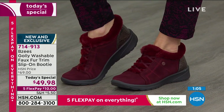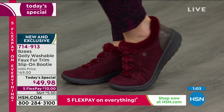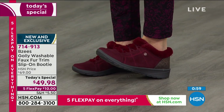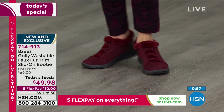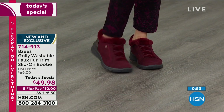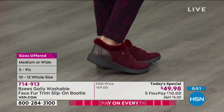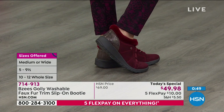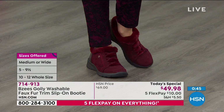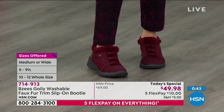A quick question on Facebook from Judy, wondering if they're true to size. Yes, they are — I'm a nine and I'm wearing a nine. We have both medium and wide width, so you know what your feet are all about. Stay true to size. Also, Cindy is joining us saying she bought four pairs and wears them with jeans and a cozy sweater. Wow — four pairs out of the five colors.